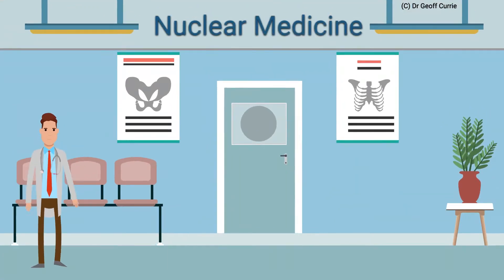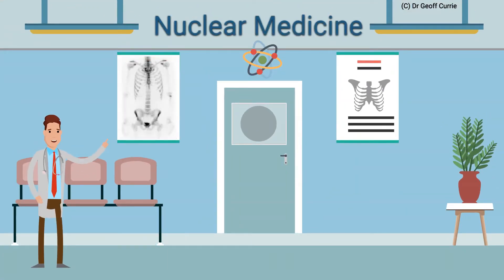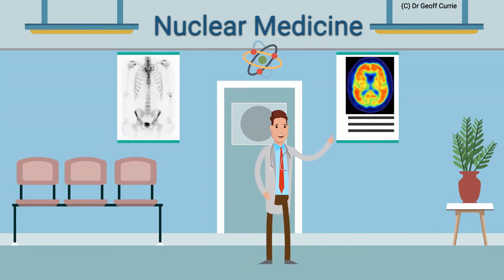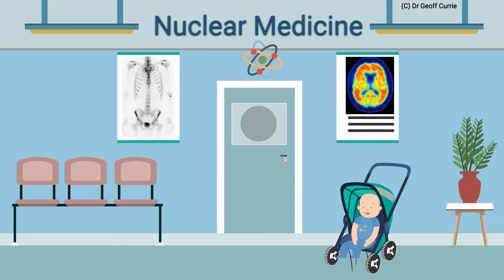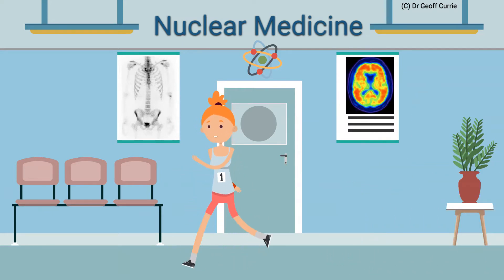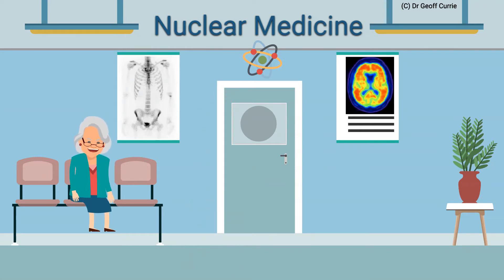In nuclear medicine and molecular imaging, we look at the physiology of organs and tissues. We also look at molecular level imaging and therapy. Some patients have childhood diseases, some have injuries that confound x-ray, like stress fractures associated with exercise. Most patients, however, have diseases associated with ageing.